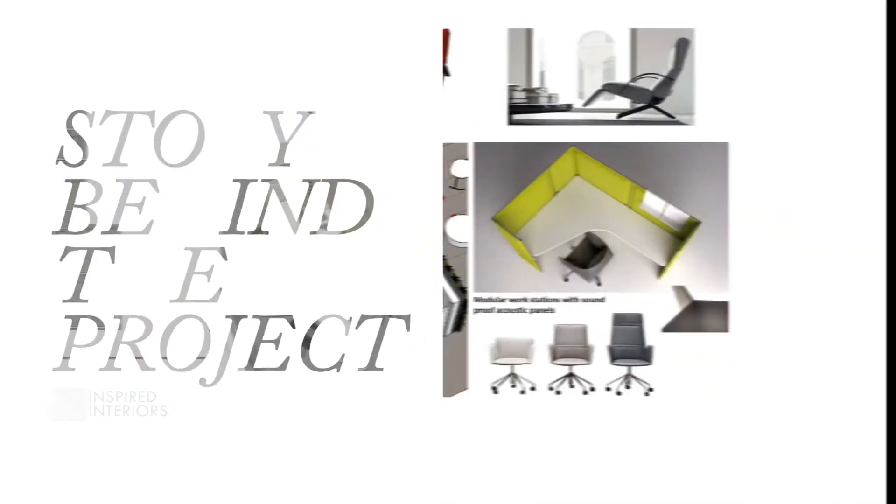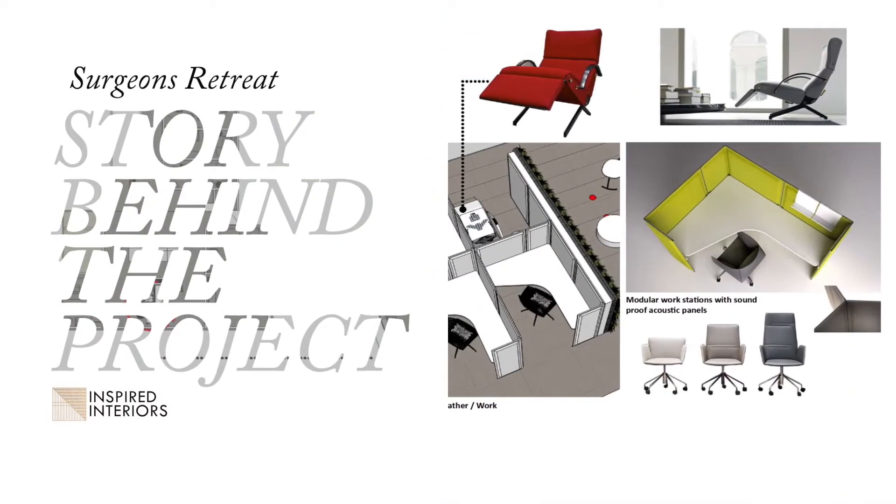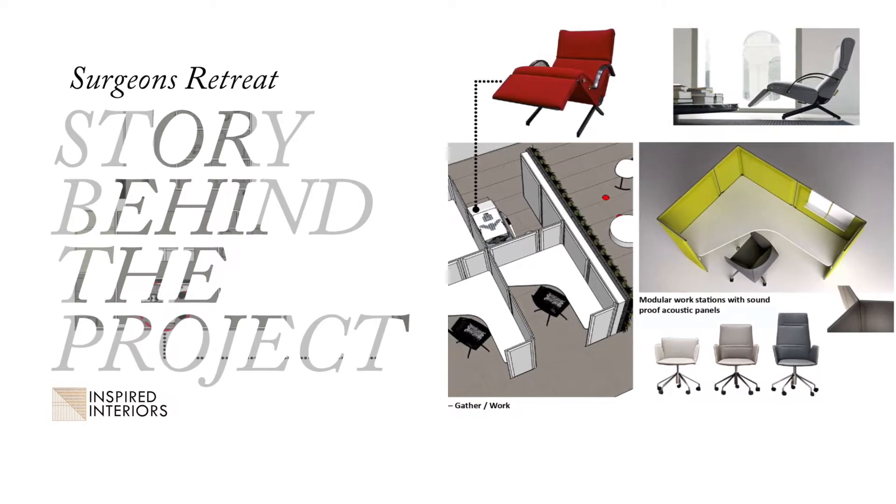Rush Memorial Hospital called us and said that they wanted to design a very special room in their basement. There's a high suicide rate for surgeons because of the stressful nature of their jobs, and they needed a space where they could retreat and unwind and receive help.